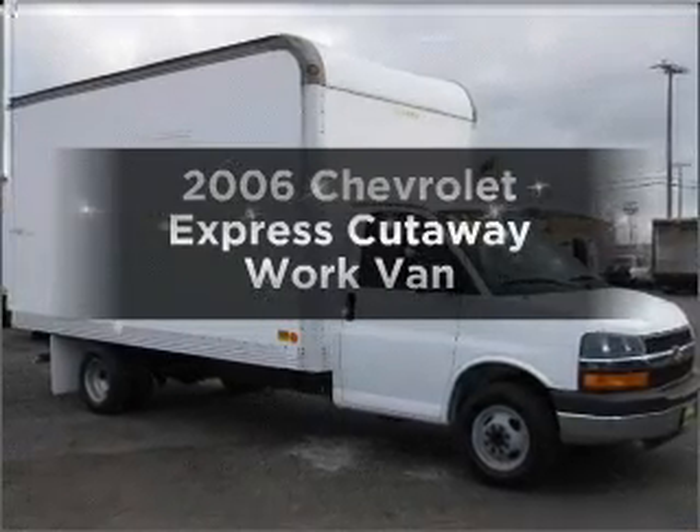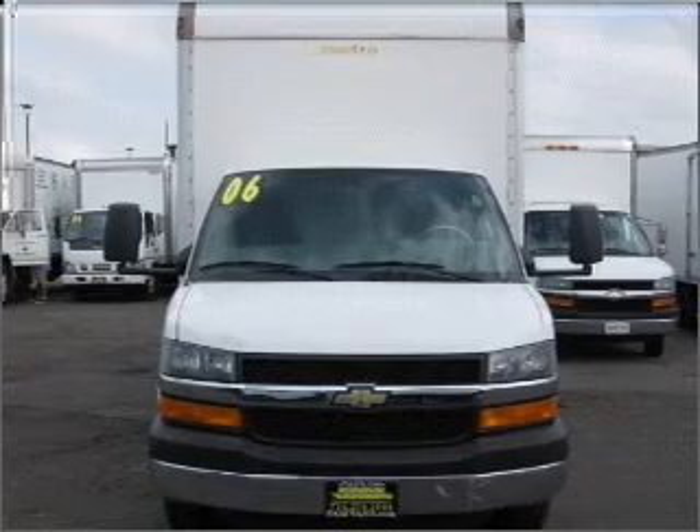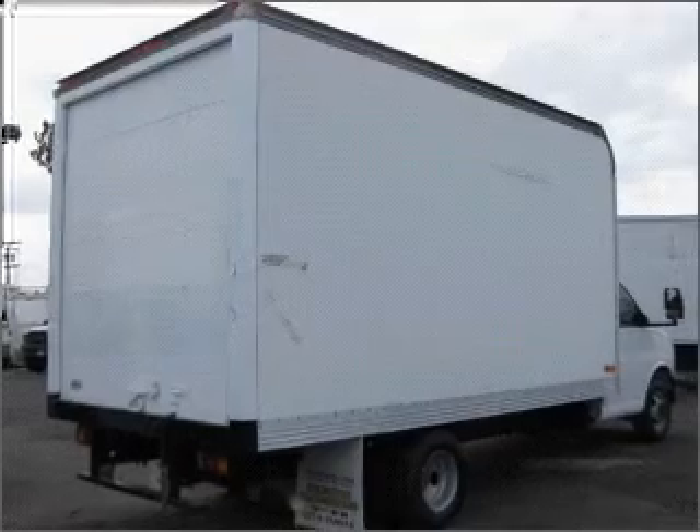Presenting the 2006 Chevrolet Express Cutaway — everything you need under one roof with this great vehicle. With a powerful 8-cylinder engine connected to a smooth shifting automatic transmission.